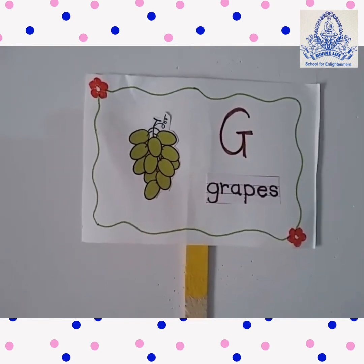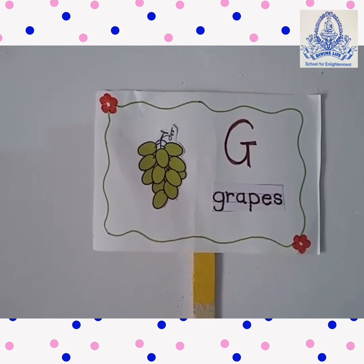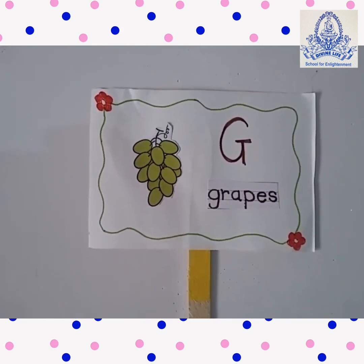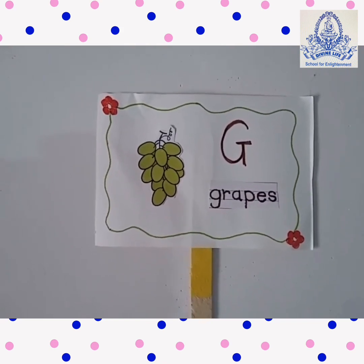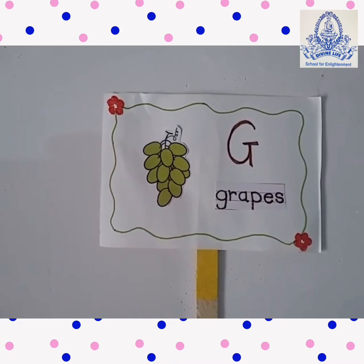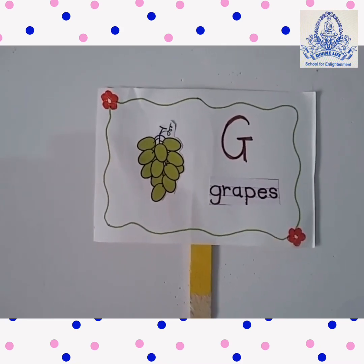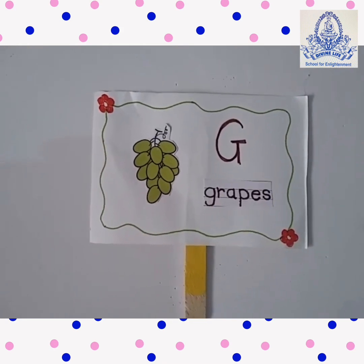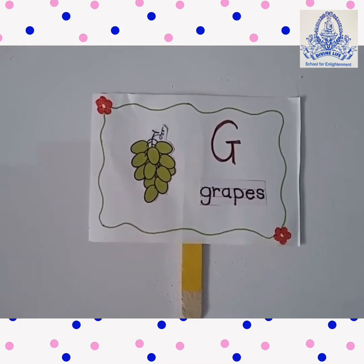Grapes. These are grapes. G for Grapes. G-R-A-P-E-S. Grapes are sweet and juicy. Grapes are green or black in color.